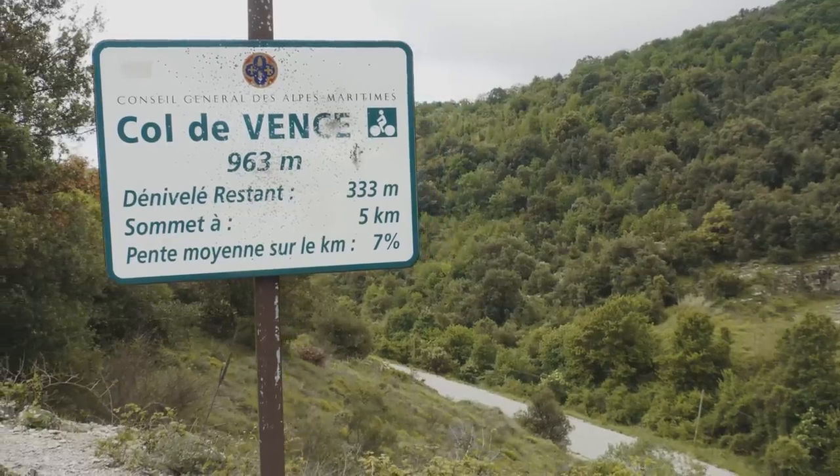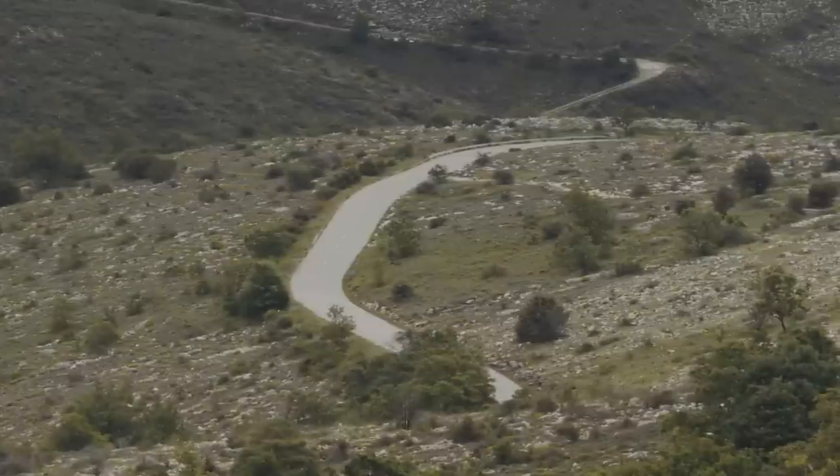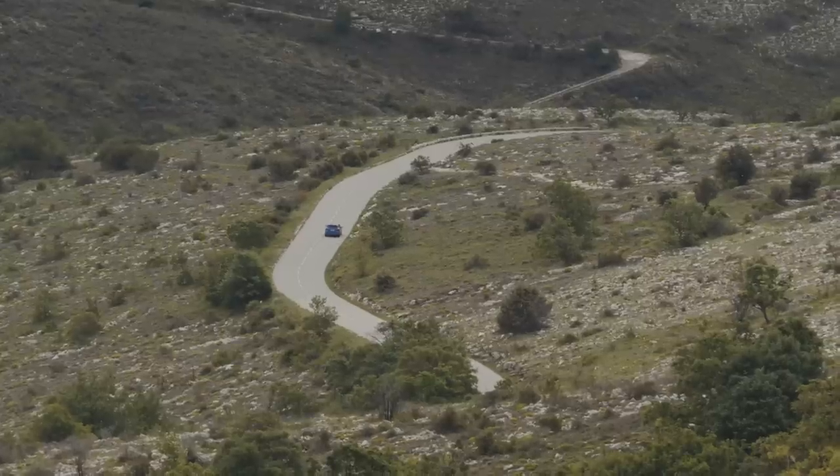We've come to a road I know quite well, the Col de Vence. I've driven quite a lot of hot hatches up here over the years, including the Mk2 RS, but I've also driven some pretty bad ones. So I know what a good car feels like up here, and I know what a bad car feels like up here.